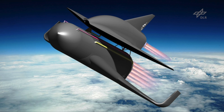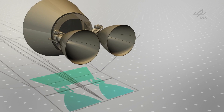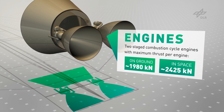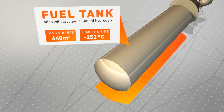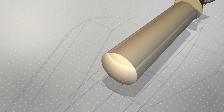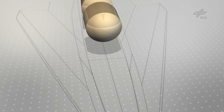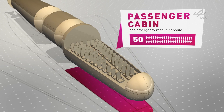We started the Space Liner project about seven years ago. The Space Liner is accelerated by rocket propulsion, which is extremely powerful — able to accelerate the Space Liner within less than 10 minutes to 25 times the speed of sound. It uses liquid hydrogen and liquid oxygen as propellants, which burn to water, so the exhaust of the Space Liner is only water.